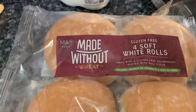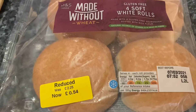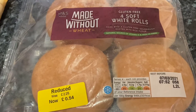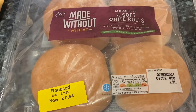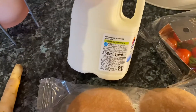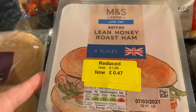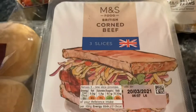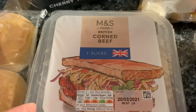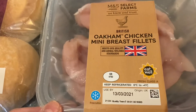I bought one parsnip which was 17p. These made-without-wheat rolls are normally £2.25 but were reduced to 54p, so I grabbed those — they're not often reduced and I wouldn't normally pay £2.25 for four bread rolls, but I fancy a cheeseburger or something, so I'm going to freeze them. One pint of full fat milk which is 48p. Some ham — it's going to be for me and the cat this afternoon. And three tins of corned beef, which I've been enjoying with tomatoes and pickled onions for lunches at home.